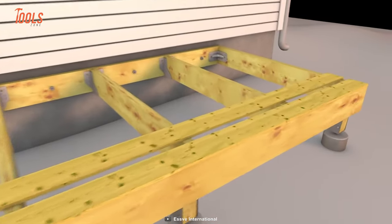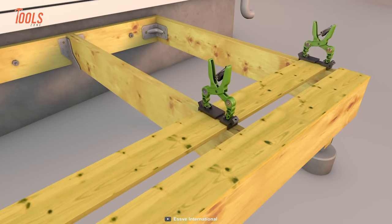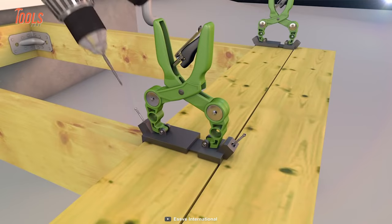Plus, the hidden fasteners ensure a safe and splinter-free surface, ideal for families and pets. With the SV Hidden Decking System, you'll achieve a professional-grade deck that enhances the beauty and functionality of your outdoor space.